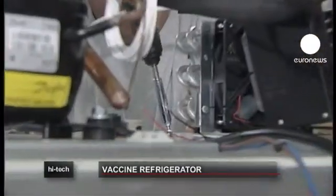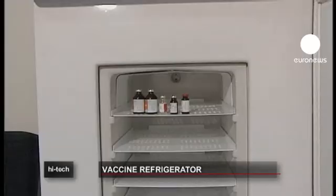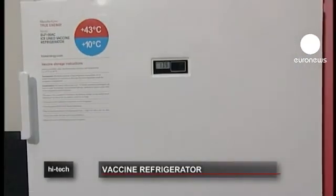The company is also looking into using the technology in products such as commercial fridges, drink coolers and air conditioners.